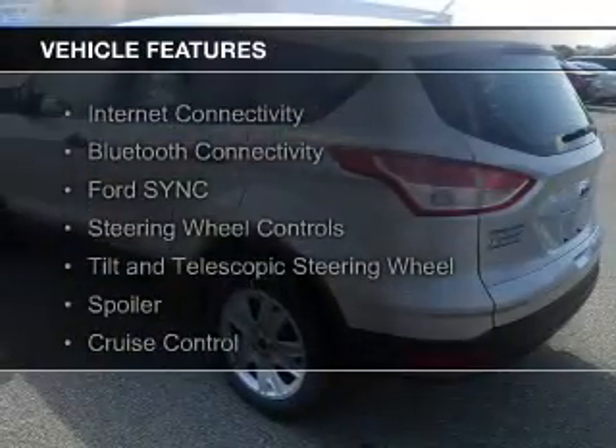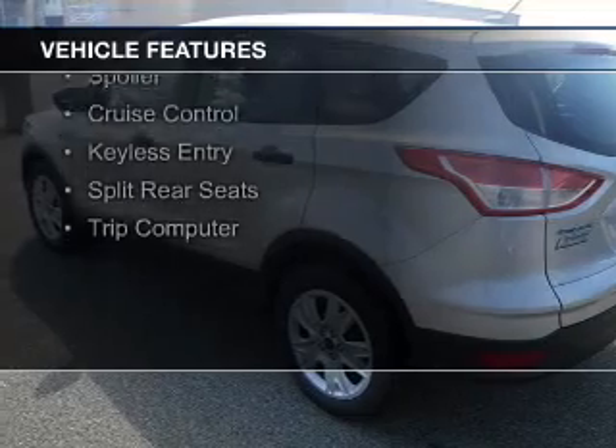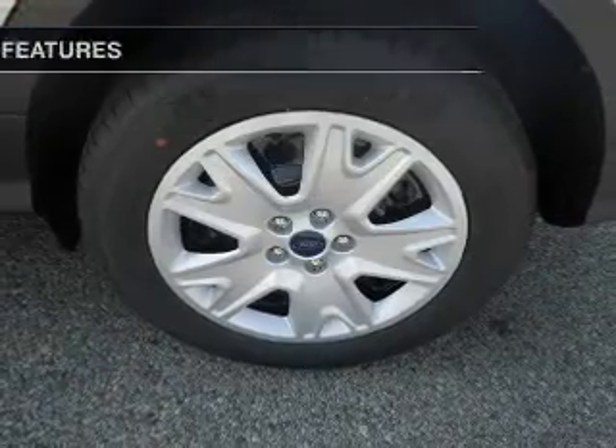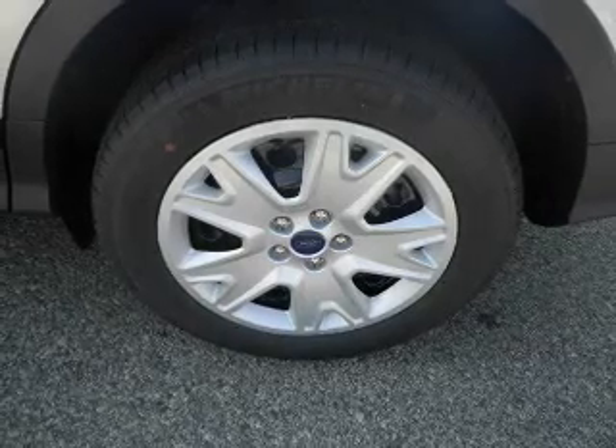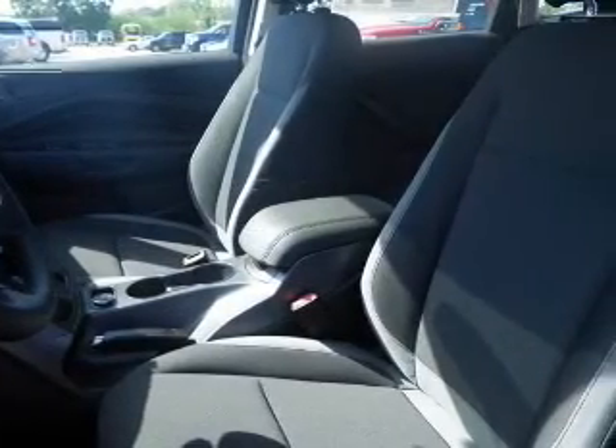The features include internet connectivity, Bluetooth connectivity, Ford Sync voice activation, steering wheel controls, a tilt and telescopic steering wheel, a spoiler, cruise control, keyless entry, split rear seats, and a trip computer.